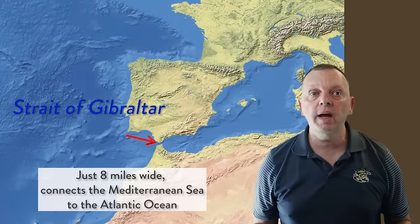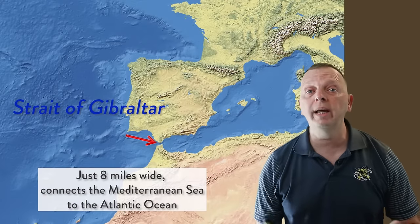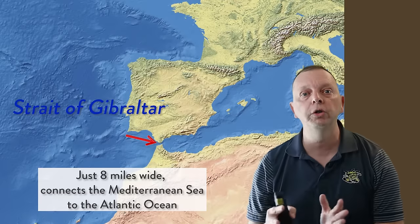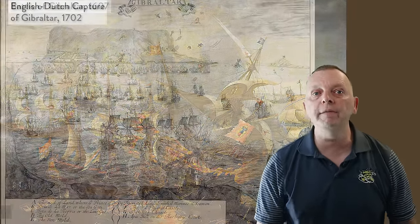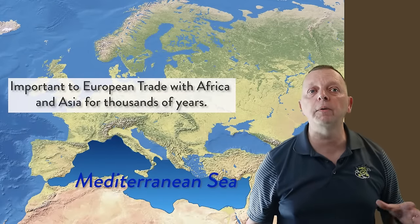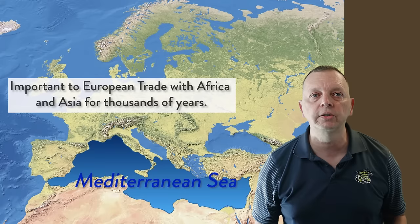Moving further south around the Iberian Peninsula, we find the Strait of Gibraltar. This strait is only eight miles wide, but all ships traveling between the Atlantic Ocean and the Mediterranean Sea must travel through this choke point. This is the reason why the Strait of Gibraltar was the site of numerous important naval battles fighting for control of this vital choke point. The Mediterranean Sea has served as a trade route for European civilizations for thousands of years and still does today.